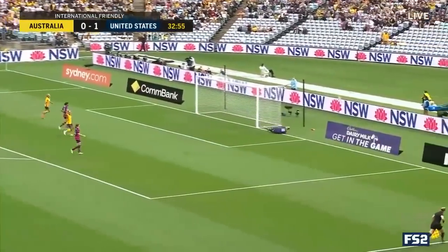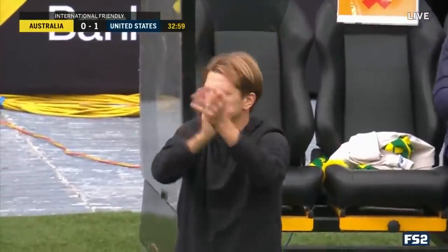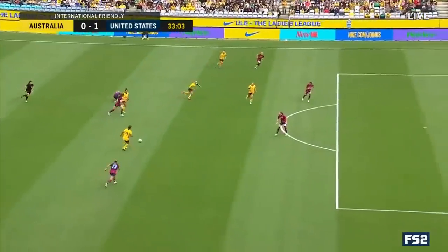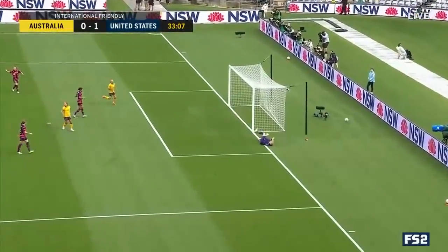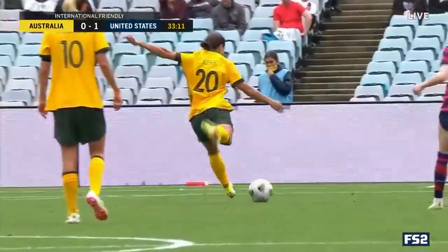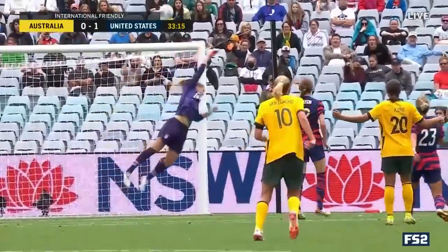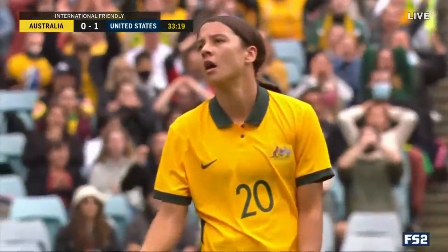Here's Kerr firing — saved by Murphy. And one of the things the United States knew they could not do against Australia is give the ball up in those central dangerous areas in the build-out. Lindsey Horan loses possession and then Sam Kerr says, why not? Fingertips saved by Murphy. Does incredibly well to make that look easy.